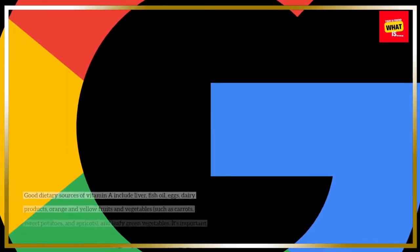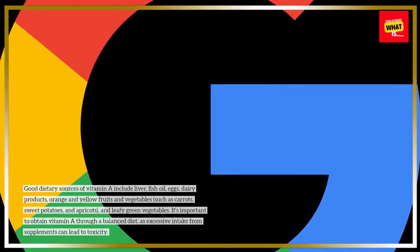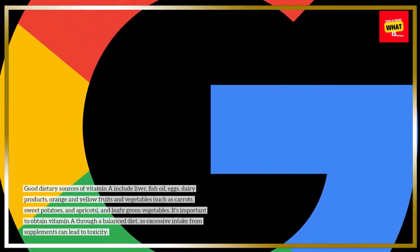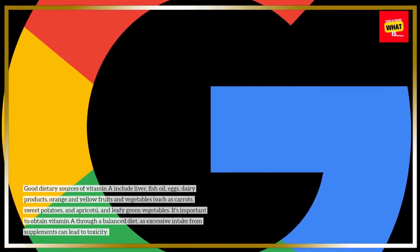Good dietary sources of vitamin A include liver, fish oil, eggs, dairy products, orange and yellow fruits and vegetables such as carrots, sweet potatoes, and apricots, and leafy green vegetables.